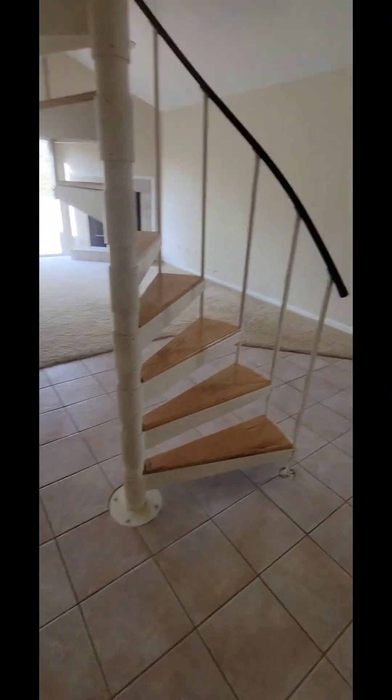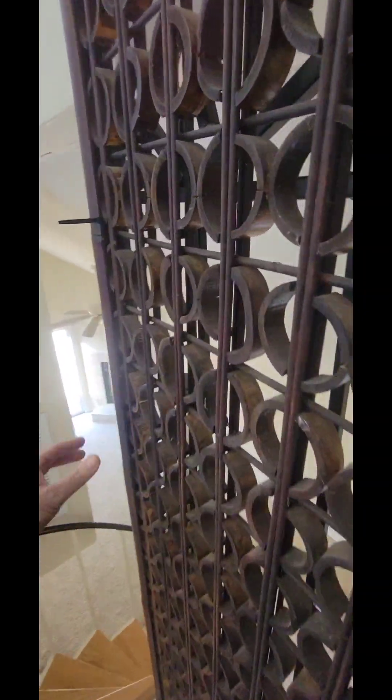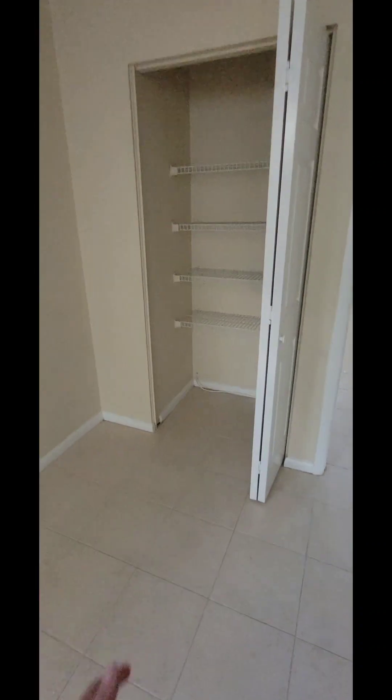Upstairs we go. This is interesting — some kind of a gate they had to pull across, zip-tied back. There's a little landing, which the other one had too. There's a linen closet right here, and this one's bigger.